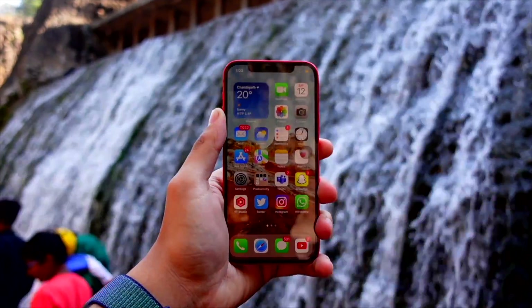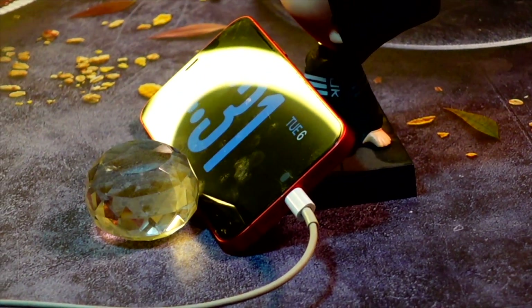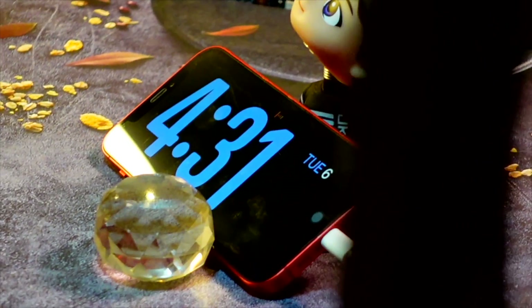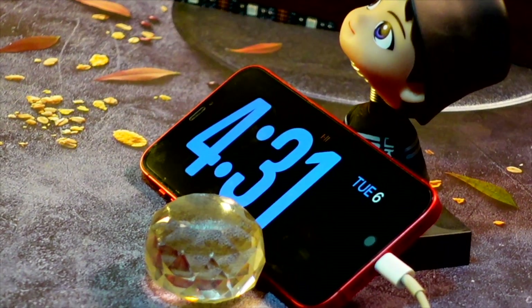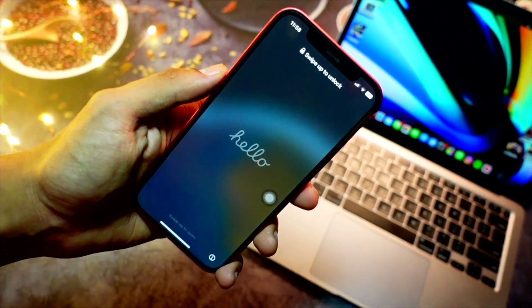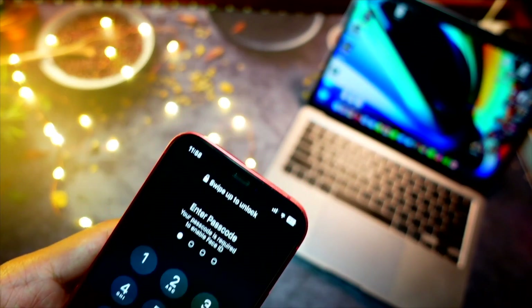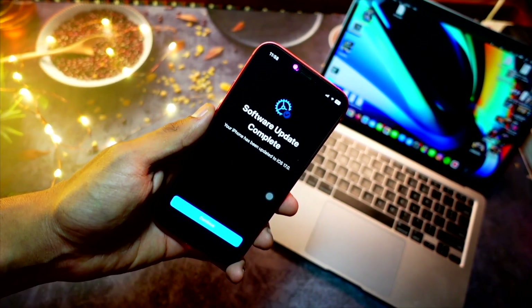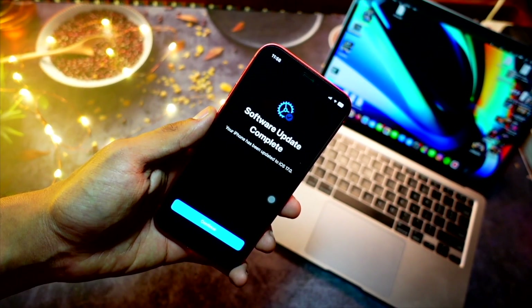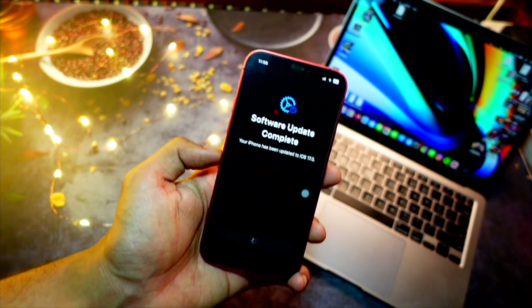The next bug fix relates to Apple Watch. On iOS 17 Beta 4, notifications were getting delayed on the iPhone — I'd get the notification on my watch three or four seconds before it appeared on my iPhone, even while actively using my phone. That bug is now finally resolved on iOS 17 Beta 5.